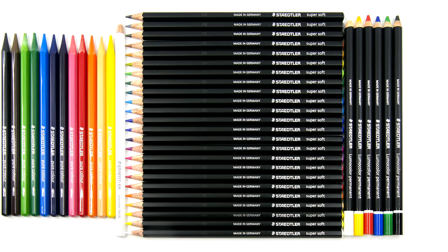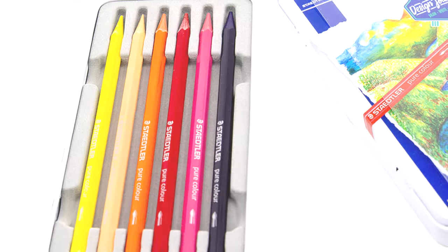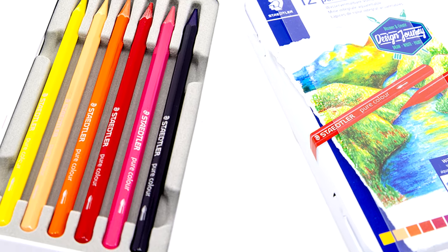Some of these new products include super soft colored pencils, woodless watercolors, colored pencil permanent, and blender pencil. Conforming to ASTM standards and made from PEFC certified wood from sustainably managed forests.